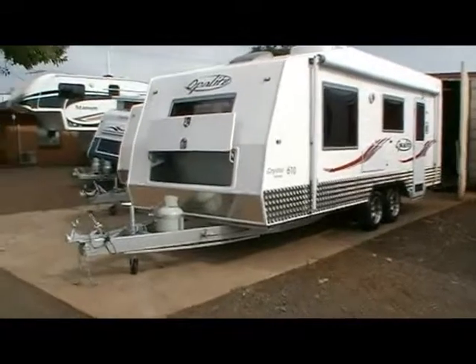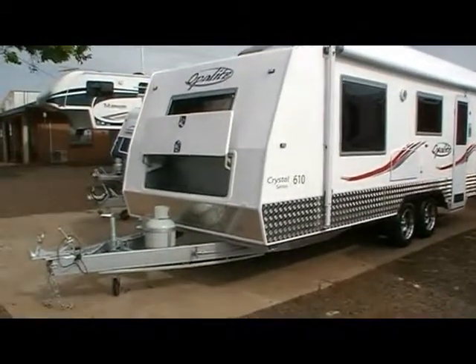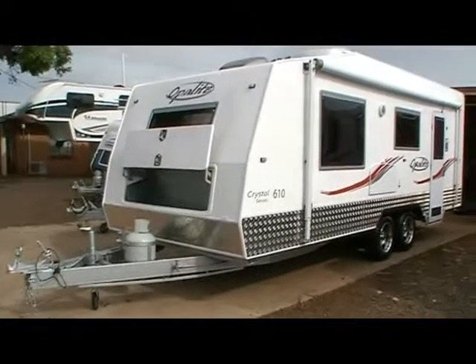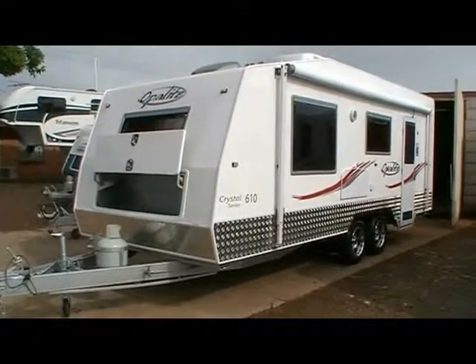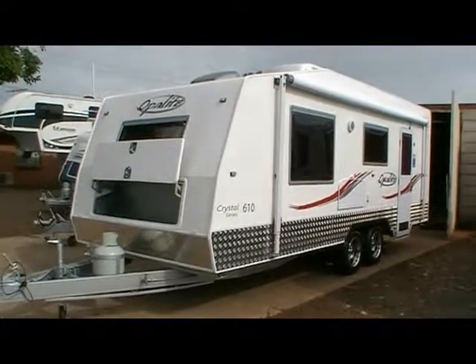Thanks for having a look at the Crystal 610 Bunk Van here for sale at Fraser RV. If you have any further questions, certainly don't hesitate to call 4633 7611. Thank you.